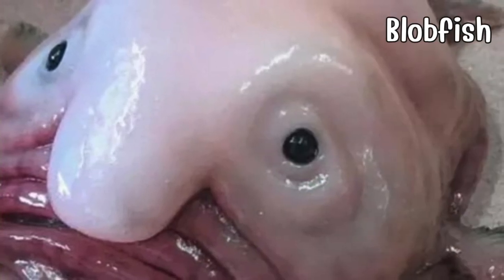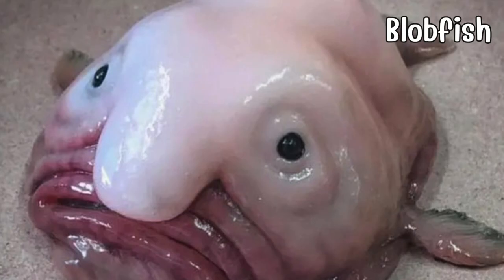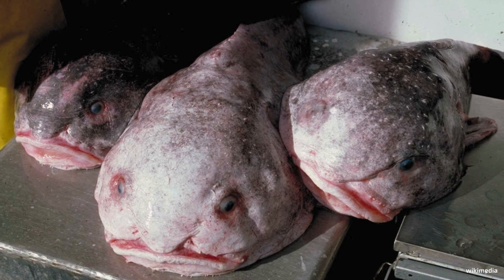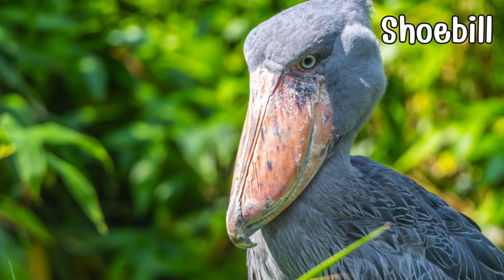Discover the blobfish, a deep-sea dweller with a gelatinous appearance. Adapting to extreme underwater pressure, it thrives in the depths of the ocean. With a face only a deep-sea trench could love, it embraces the bizarre beauty of the deep sea and showcases nature's resilience.